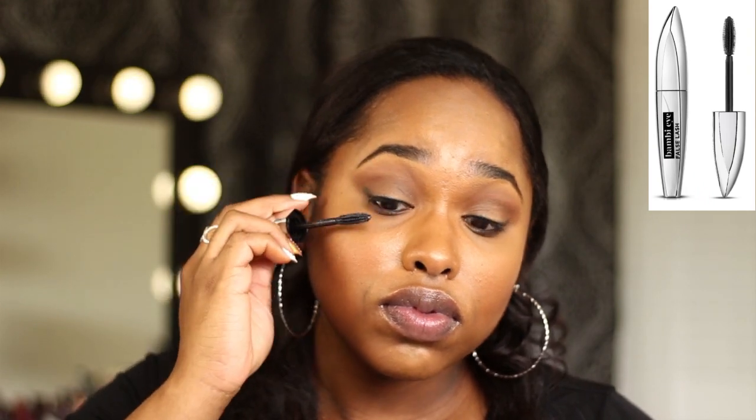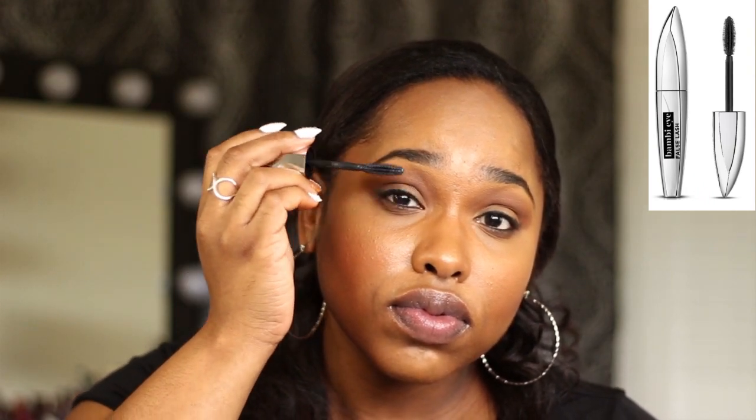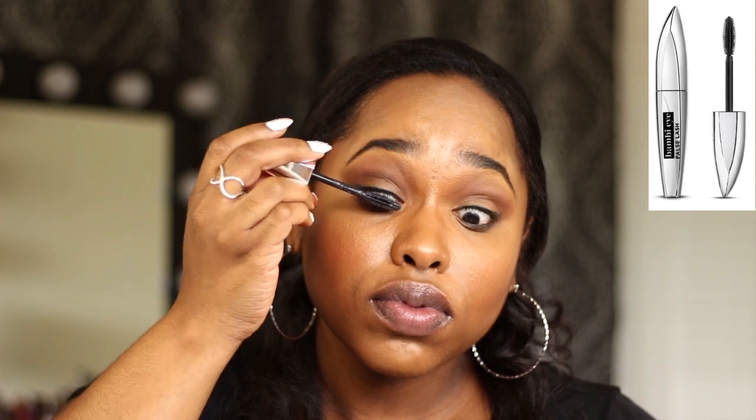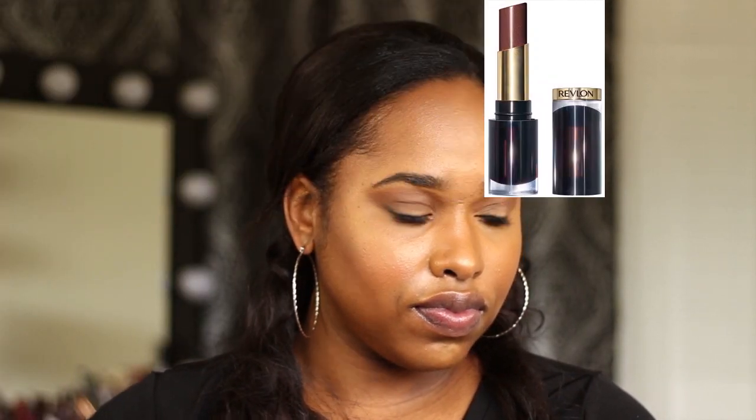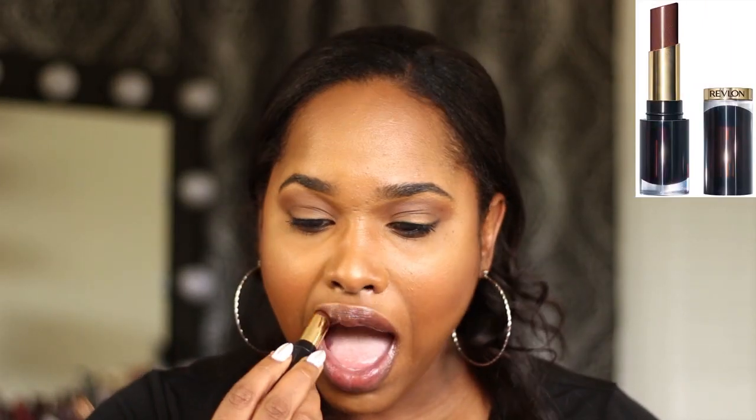Now I'm going in with my L'Oreal Bambi Eye False Lash Mascara — this is a great mascara, it holds really good curl, it reminds me of the Benefit Roller Lash, and the color is super black. If you aren't going to use false lashes, I suggest using a lash primer before your mascara — I've used one by Milani, which is a really good formula but really thick, and elf also makes a really good affordable one. Then go in with your mascara.